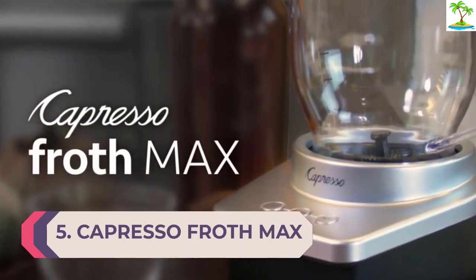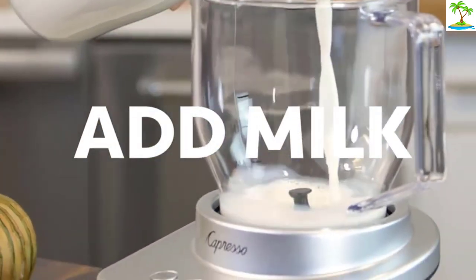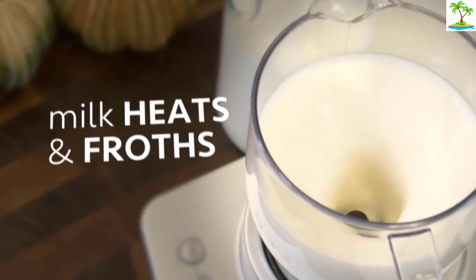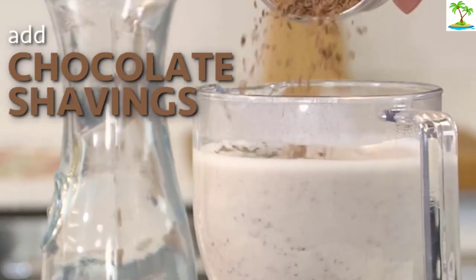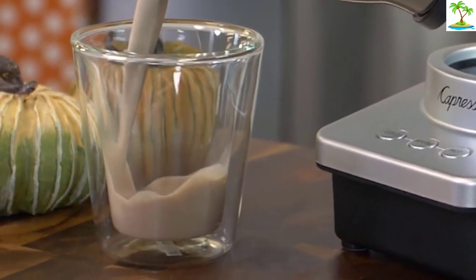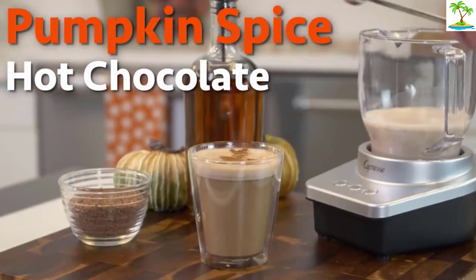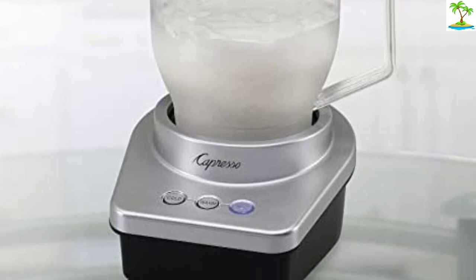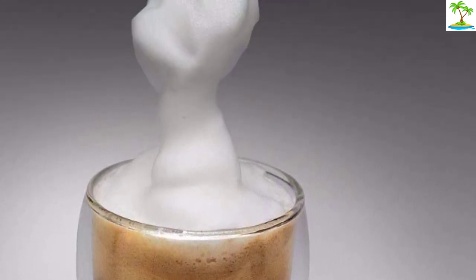Number 5: Capresso Froth Max Automatic Milk Frother. As non-dairy substitutes like almond, soy, and oat milk continue to take over their share of the milk market, you need a frother that can handle the varying consistencies of each — and the Capresso Froth Max is our preferred contender. It has the ability to make hot and cold froth, heat milk, and whip up rich hot chocolate. It includes two frothing discs and a heating disc that store magnetically under the base. The BPA-free plastic pitcher lets you see the milk frothing in action and is durable and dishwasher safe. It has an 8-ounce capacity for frothed milk for cappuccino and 12-ounce capacity for non-frothed hot milk like lattes. It works well with both non-dairy and dairy milk, though some found that the milk did not get warm enough for hot chocolate.